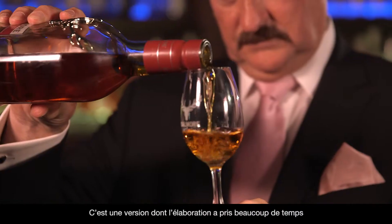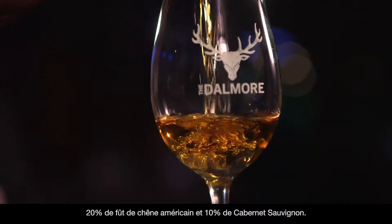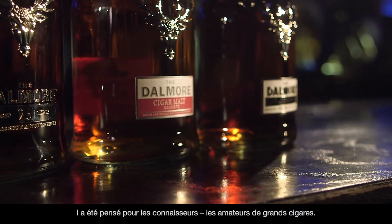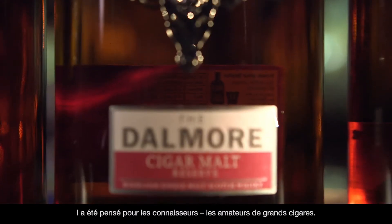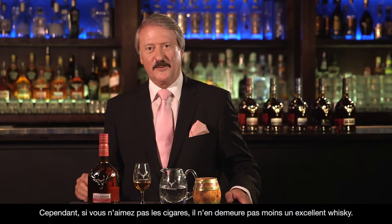The Dalmore Cigar Malt Reserve. This is one that's taken many years to develop because it contains 70% Oloroso metusulam sherry, 20% American white oak, and then 10% Cabernet Sauvignon. This has been designed for the connoisseur, the person that loves a great cigar. But if you don't like cigars, it's still a great whisky.